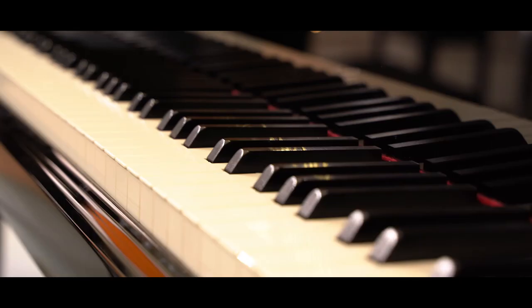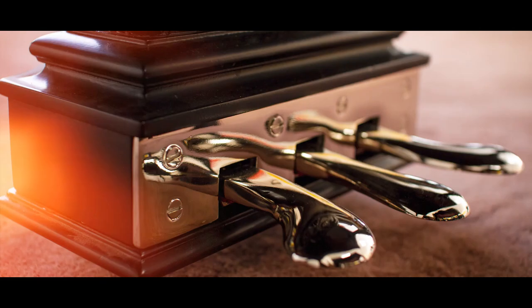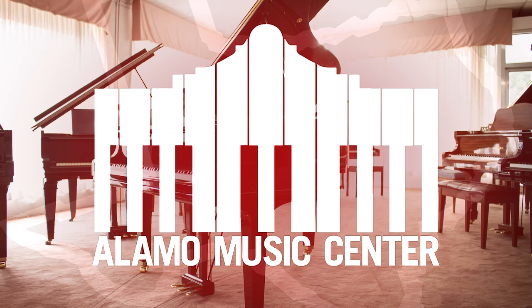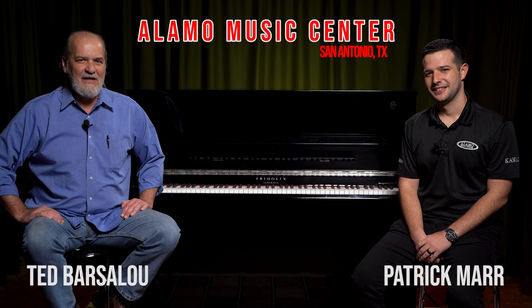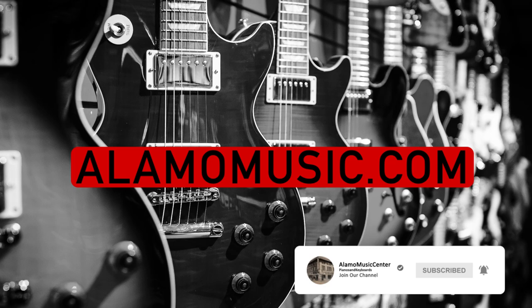Today we're here to discuss the top 10 things you need to know before buying an upright piano. Hi, this is Ted with Alamo Music Center in beautiful downtown San Antonio, Texas. I'm Patrick Maher. You can find us online at alamomusic.com. If you haven't already, please subscribe to our YouTube channel, check out our other videos, sign up for notifications, like our videos, leave us comments. We appreciate your support and we'd love to interact with you.